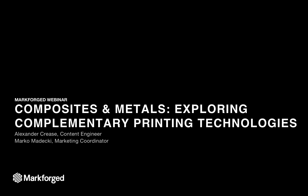Good morning, everyone, and welcome to our webinar on composites and metals exploring complementary printing technologies. My name is Alexander Kreese. I'm a content engineer here at Markforged, and I'm joined by Marco Medecchi, our marketing coordinator.